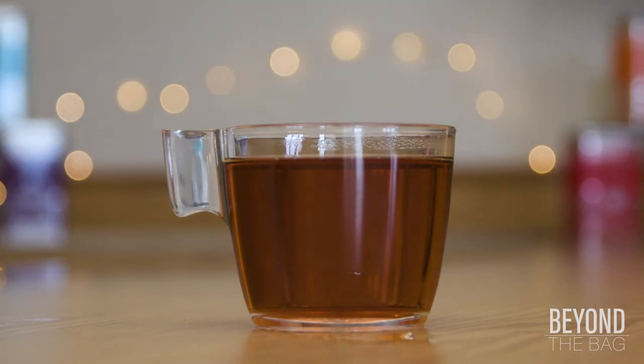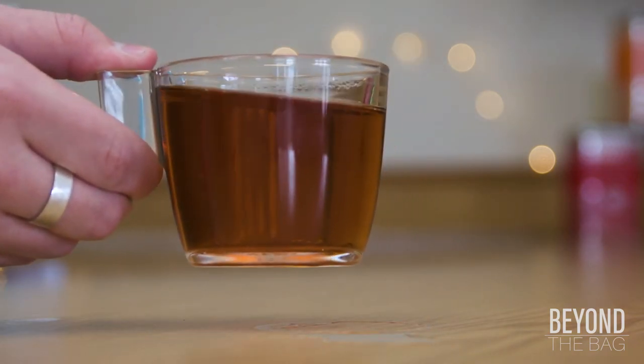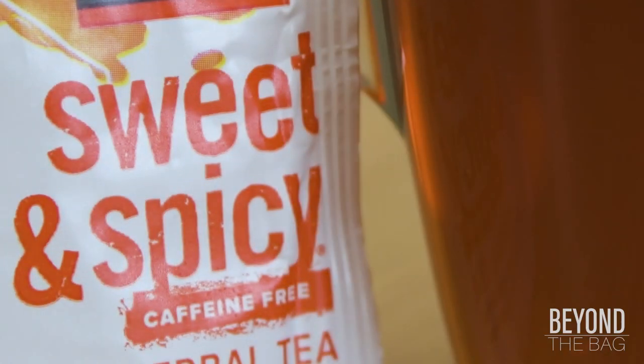In conclusion, the overhaul of the Sweet and Spicy blend has given us a tea that is just as tasty as the original, but now with its sleep-enhancing qualities uncovered due to the caffeine being out of the way.